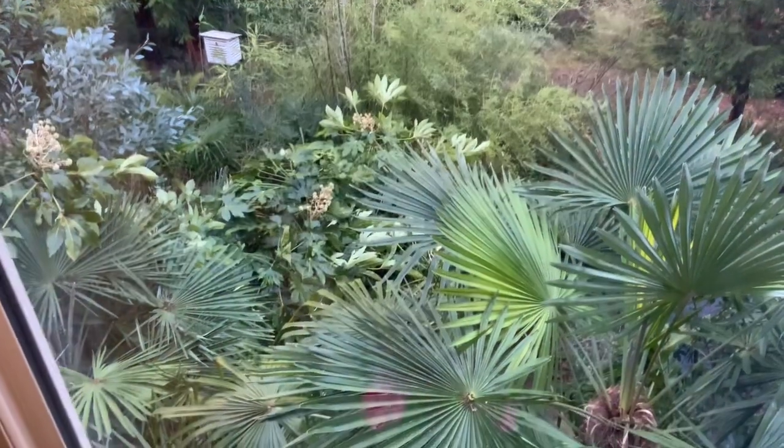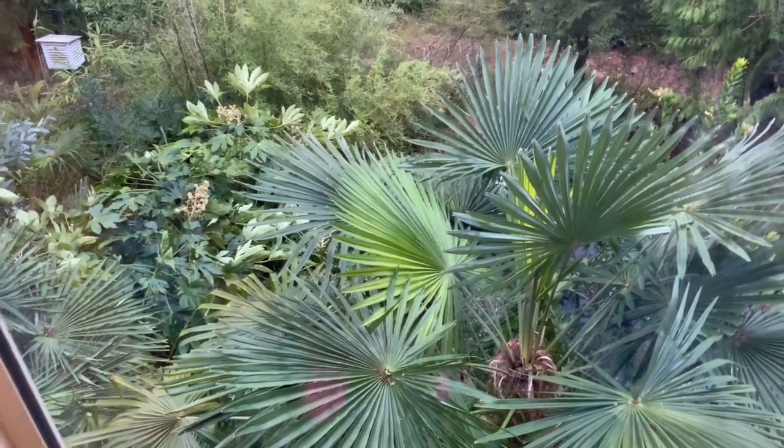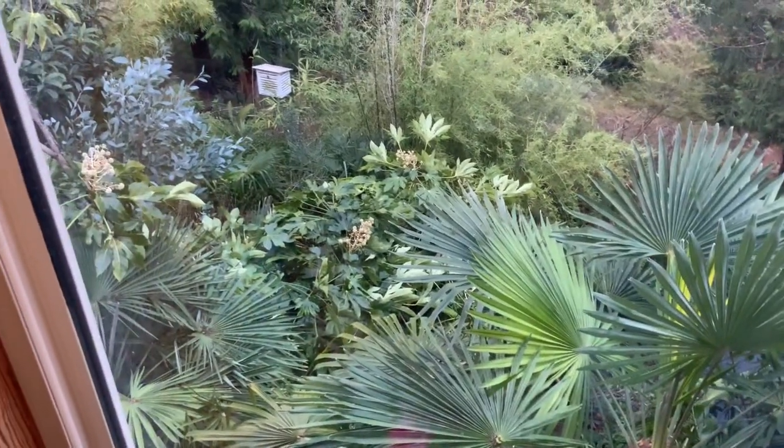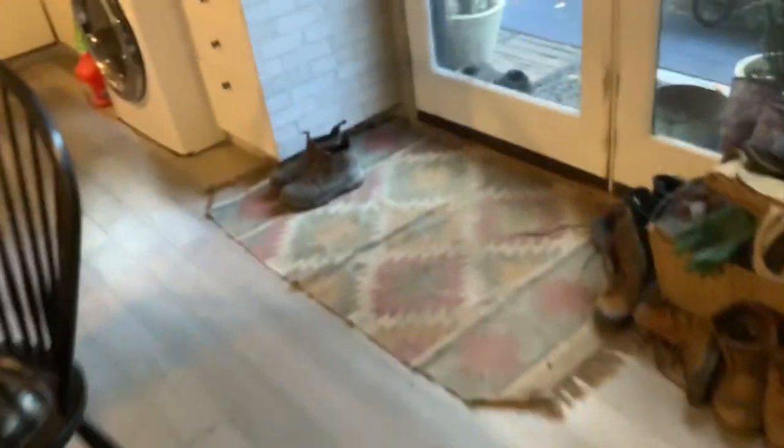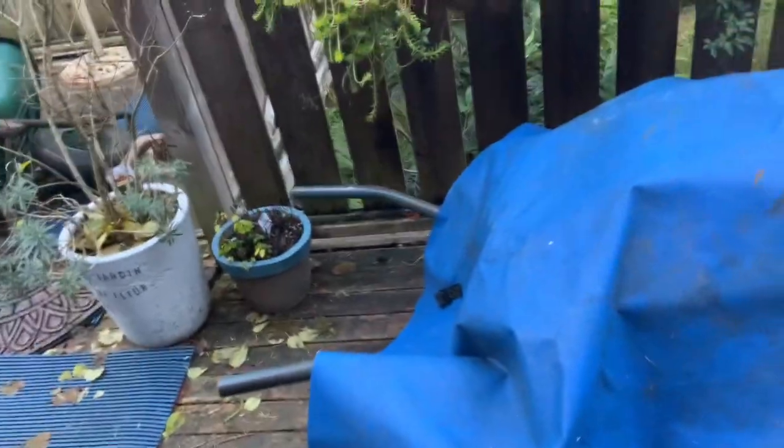A quick little December update of our exotic garden here on the southern Gulf Islands. As you can see, everything's looking very green. It's early morning and it's going to be another beautiful day on the rock, so let's go outside and see. Come on, kitty cat!